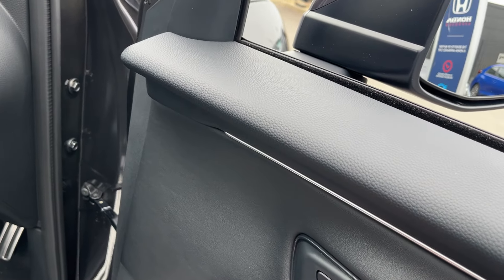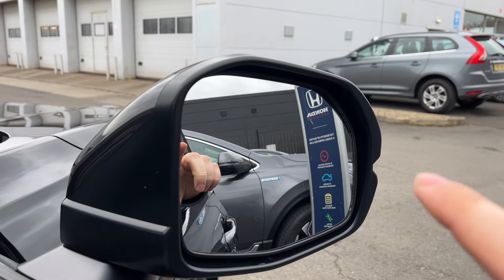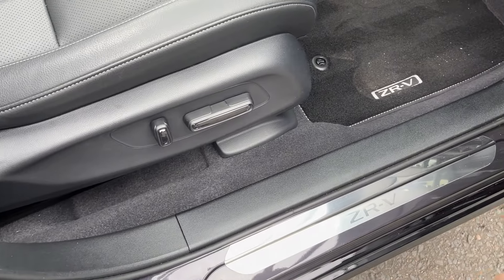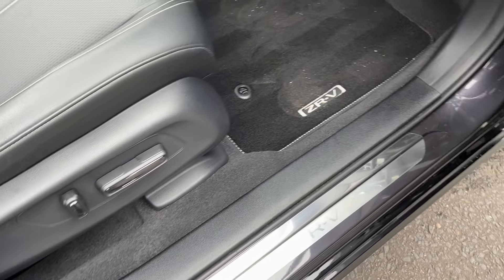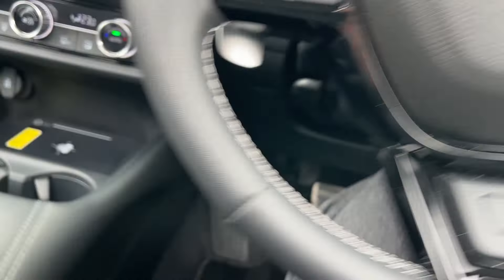On the front, we've got electric folding mirrors and electrically adjusted mirrors. This car doesn't come with the blind spot recognition function. Got your sill protectors just there as well, and a memory set driver's seat.